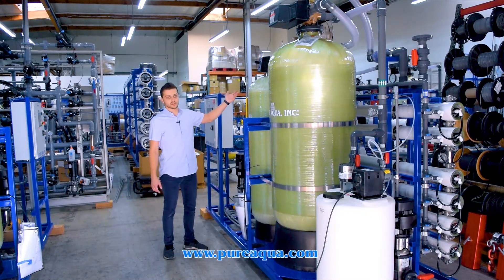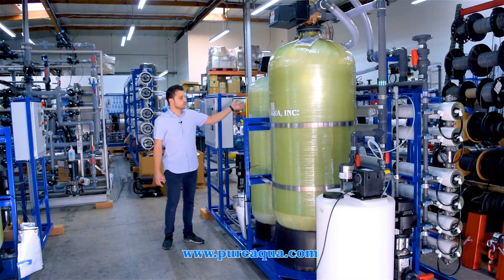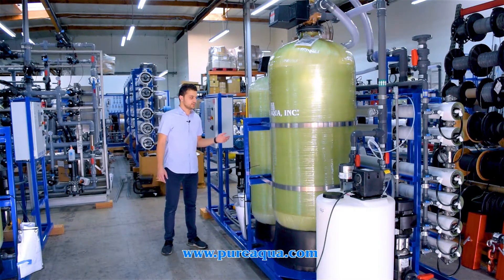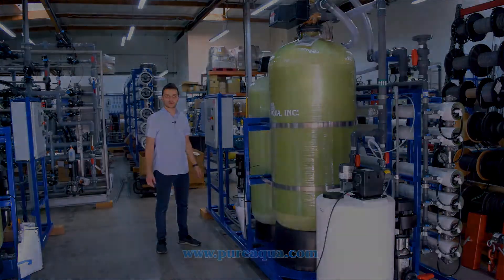On the reject and product side we have very typical instrumentation. We pass the permeate water through a calcite filter to neutralize the pH and remineralize the water, as this is used for potable or drinking water.